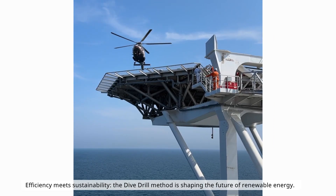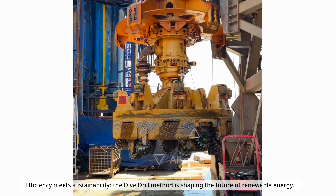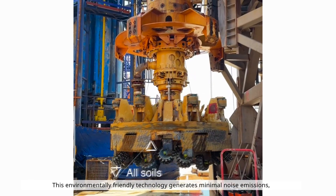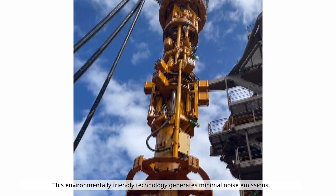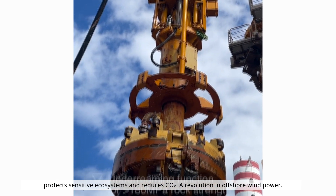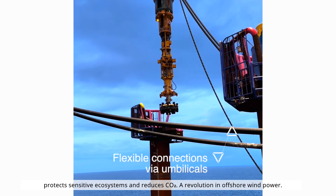Efficiency meets sustainability. The dive drill method is shaping the future of renewable energy. This environmentally friendly technology generates minimal noise emissions, protects sensitive ecosystems, and reduces CO2 — a revolution in offshore wind power.